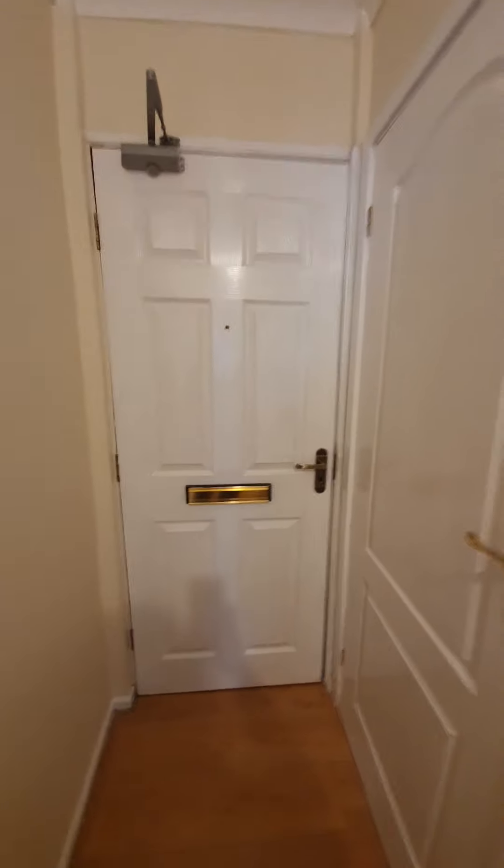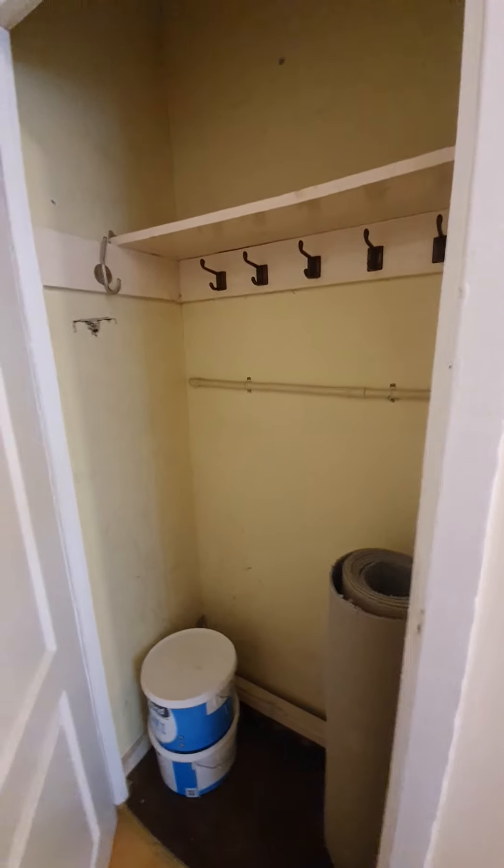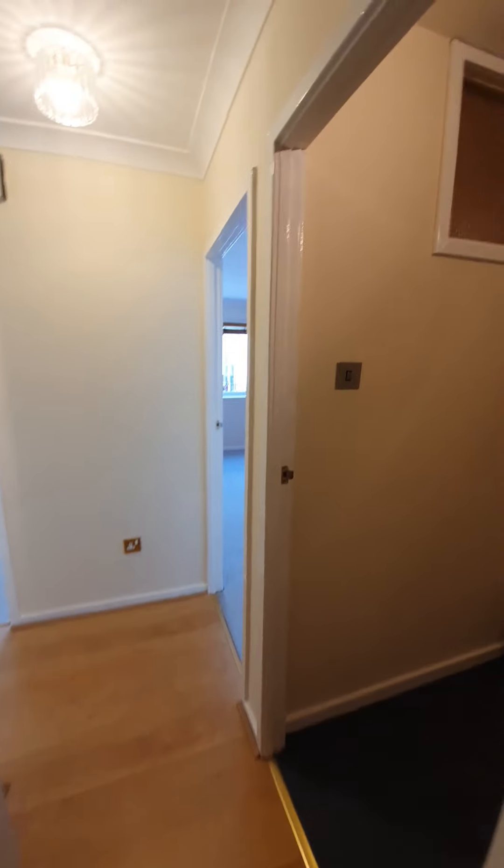Here is the front door leading back out to the communal hallway, and there is also a cloaks cupboard in here — a perfect space for an ironing board, vacuum cleaner, or whatever you may wish.